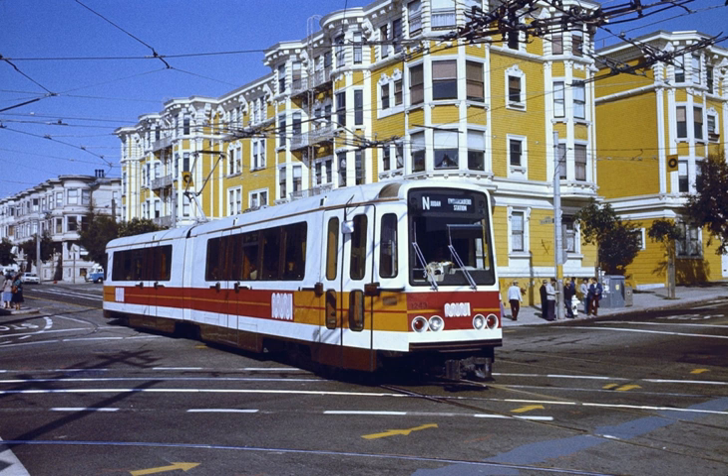Muni began developing plans to procure replacements for the Boeing SLRVs in 1989. A contract was signed with Italian manufacturer Breda Costruzioni Ferroviarie on December 4, 1991, with an initial order of 35 cars and options for 20 more. San Francisco began retiring their Boeing SLRVs in 1995 after the first of their replacements arrived from Breda. The newer Breda cars are more like what Muni wanted for its Muni Metro back in the early 1970s. At the end of 2001, Muni retired the last of their Boeing SLRVs after the LRV2s had proven to have improved reliability on the Muni Metro system.